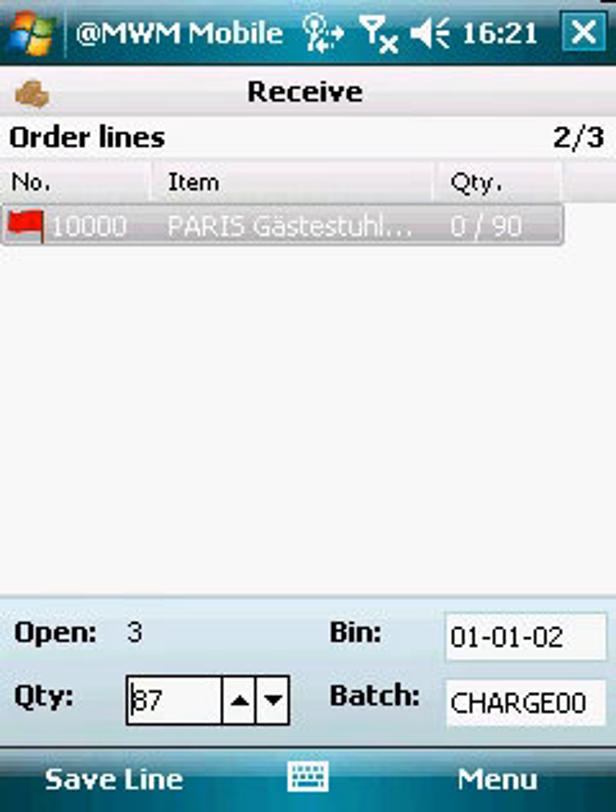To make it easy for the end user, we implemented a visual indicator to show the status of each item line. Green means completely processed, yellow means partially processed, and red means not processed at all. This is a useful feature when dealing with many item lines in one order, as it gives you a clear overview.